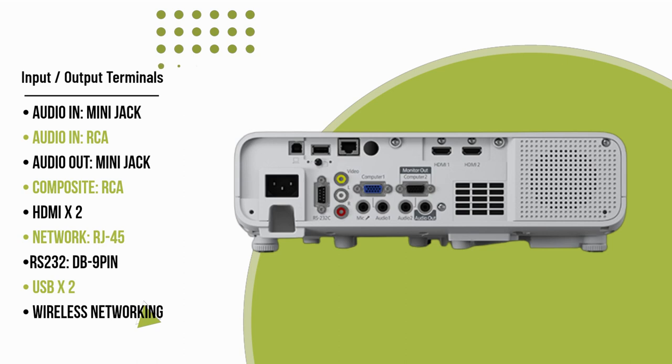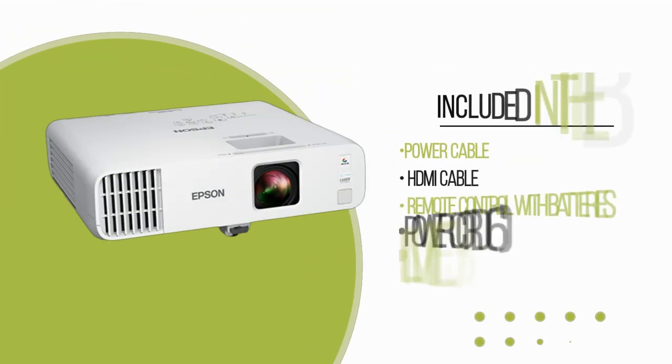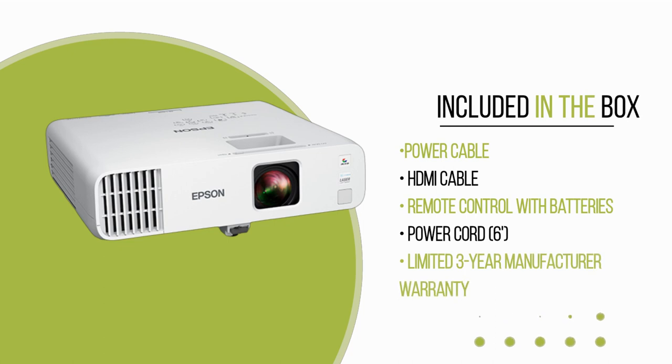For added convenience, the projector comes with free downloadable Epson projector content manager software, allowing dynamic and engaging digital signage design.